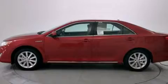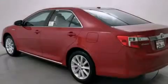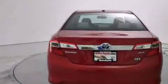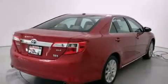Its top features and packages include the convenience package, a navigation system, Bluetooth mobile device connectivity, keyless ignition, the Toyota Entune infotainment system, and traction control and stability control systems.